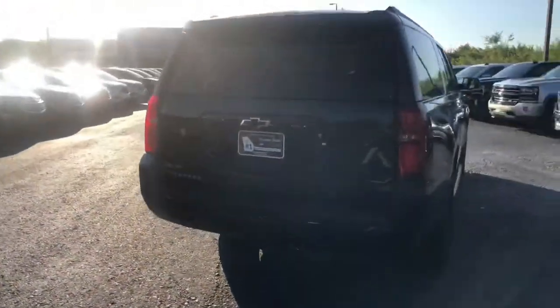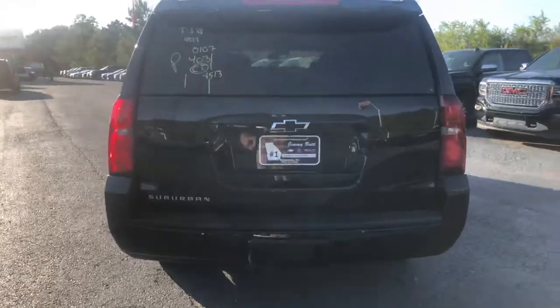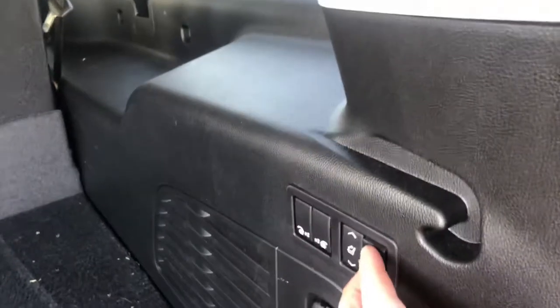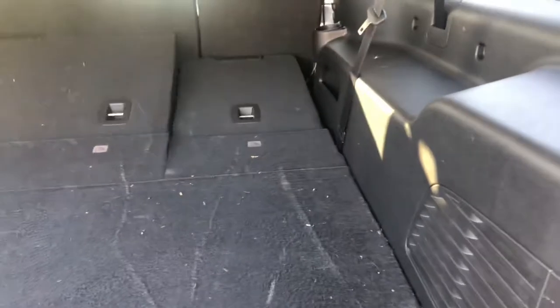I'll go ahead and walk around to the back for you. This does have the automatic liftgate, and you also get the power folding rows here. I do apologize — the vehicle has not been through detail yet.